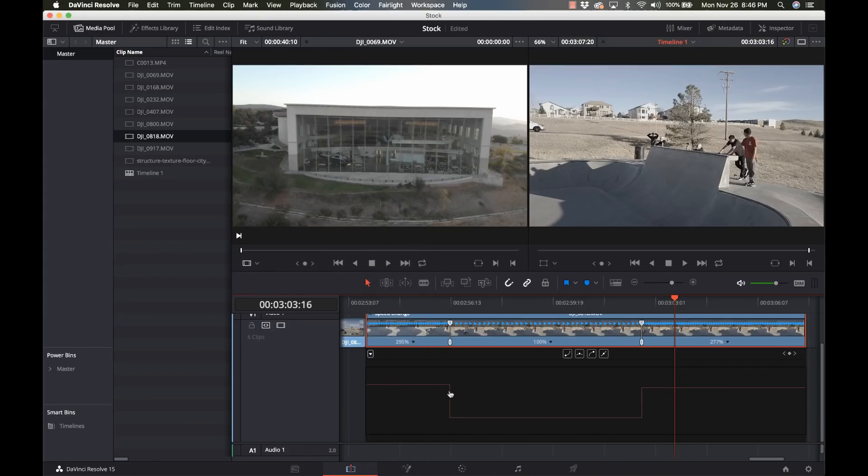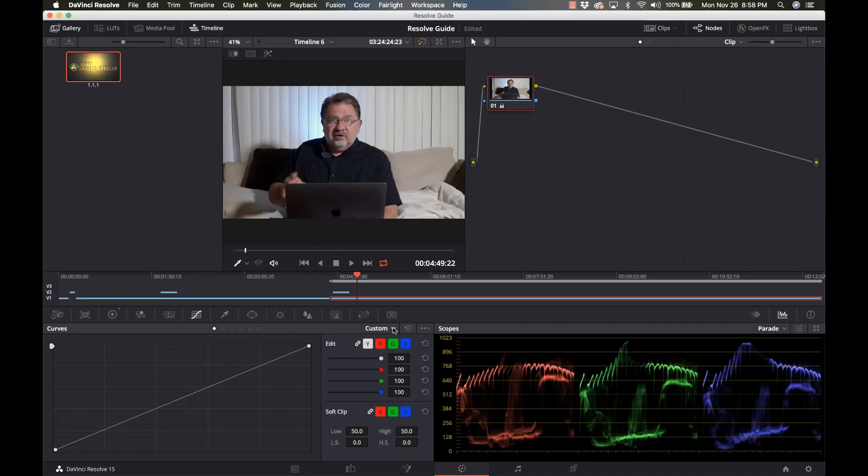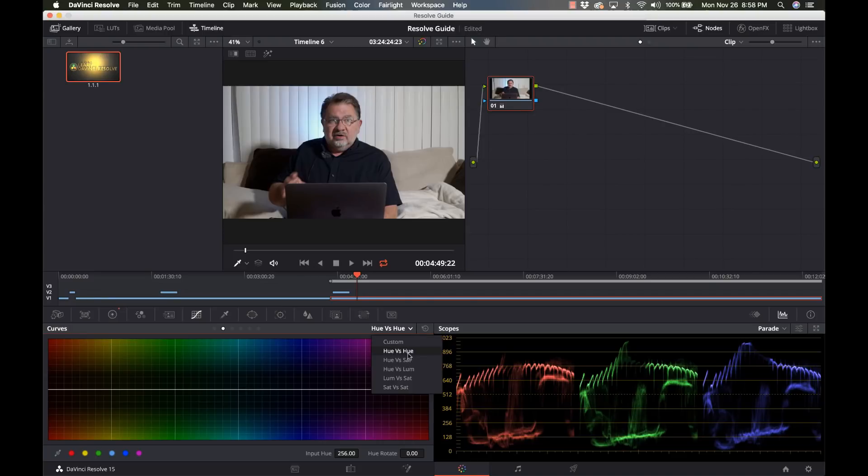One of the things that sold me originally on switching to Resolve was its speed ramping tools. What you can do with speed ramping you might be able to pull off in some of the other editors, but not nearly as easily. The speed ramping tools are phenomenal in DaVinci Resolve. And as I said, it is the best color grading tool — bar none, it's way better than Lumetri or anything else out there. So Resolve in and of itself competes with Final Cut Pro and Adobe Premiere.